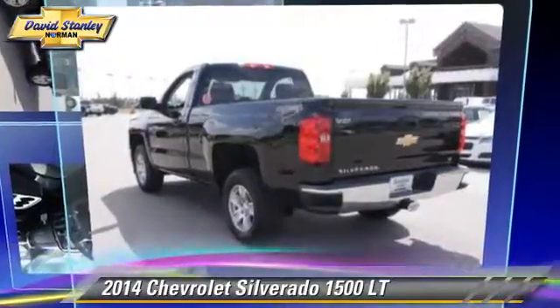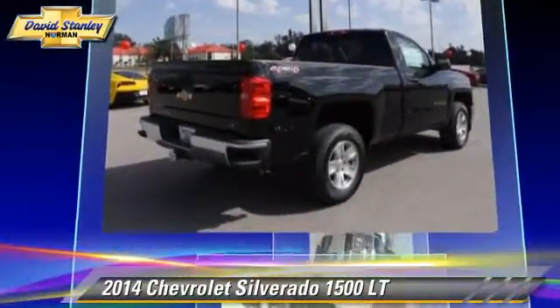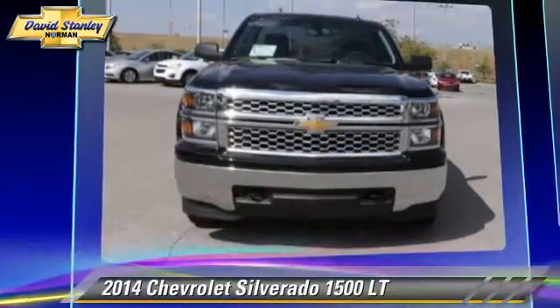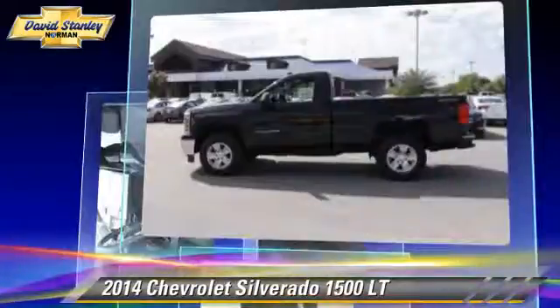The 2014 Chevrolet Silverado 1500 LT. This is a pickup truck powered by a 5.3L V8 engine with a 6-speed automatic transmission. This pickup truck is well-equipped.